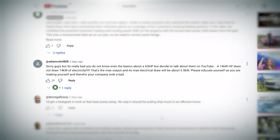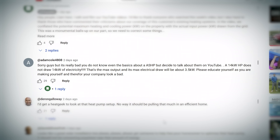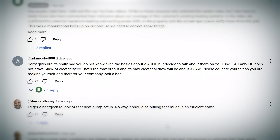Adam Cole 4808 has put: 'Sorry guys but this is really bad. You don't even know the basics about air source heat pumps but decide to talk about them on YouTube. A 14 kilowatt heat pump does not draw 14 kilowatts of electricity. The max output and its electrical draw will be around three and a half kilowatts.' So this was my error. I read the label, saw 14 kilowatts, and assumed it was a 14 kilowatt demand, not a 14 kilowatt output. Adam, you were absolutely correct and I was totally wrong. 14 kilowatt is the maximum heat output and three and a half is about the maximum demand from the unit. Sorry.